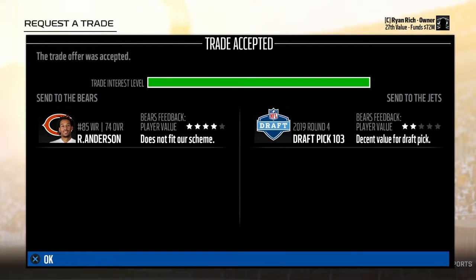Here was our biggest move from the cut and trading period right at the end of the preseason. We had to get rid of a lot of players. None were as significant as Robbie Anderson, who had a big role in the past — he was a young wide receiver, but he just doesn't really have a role on this roster anymore. So we moved him to the wide receiver-needy Bears for a fourth round selection in the upcoming draft.